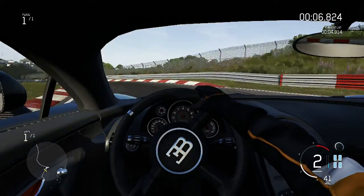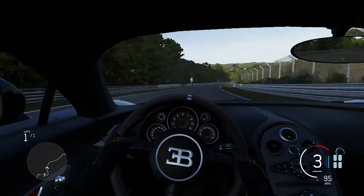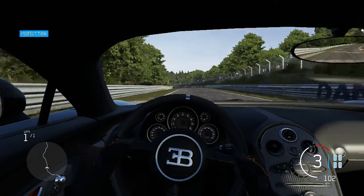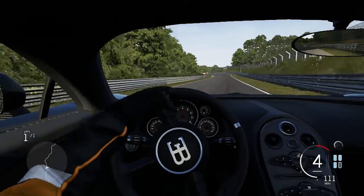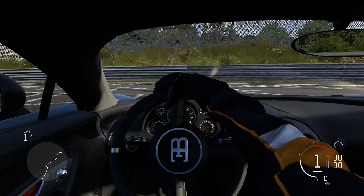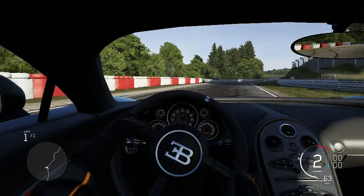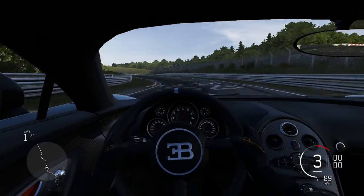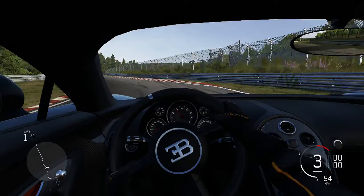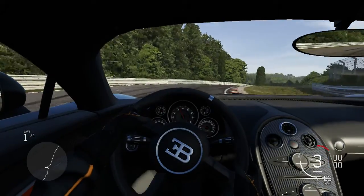I'm on simulation steering as well, trying that out again. It is a beast of a car. I think the idea is you've got to realise you're going quicker than you realise, because this car picks up so much speed so quickly. We're coming down to the Flugplatz now.